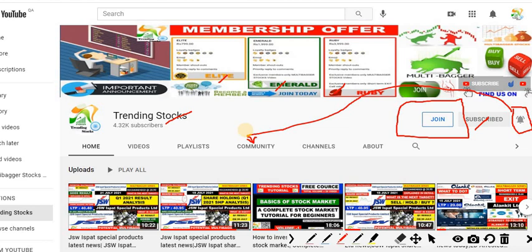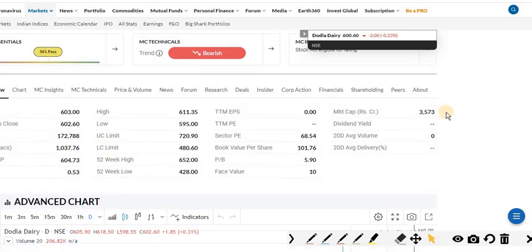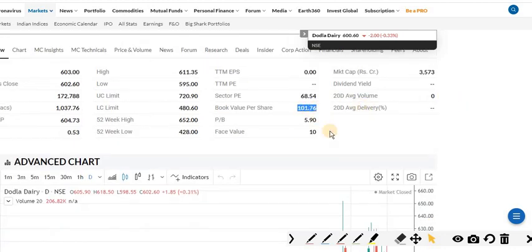Currently we are looking at a new multibagger stock, which I'm sharing as special content for all general subscribers. Please watch till the end. This is a potential multibagger and a true wealth creator. The current market capitalization of the company is 3,573 crore, the book value per share is 101.76, and the face value per share is 10. The IPO was done on June 16–18 in the range of 428 to 450, and the stock was listed on June 28. The target is almost 1,500 plus for one year.